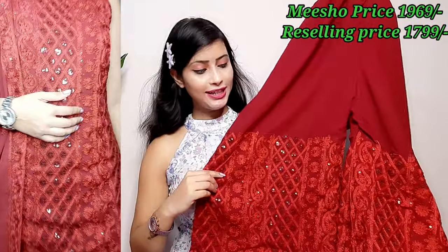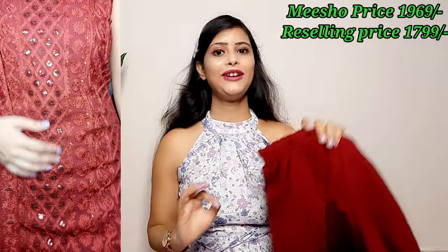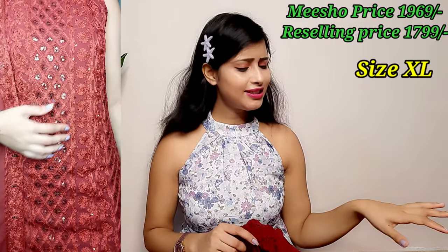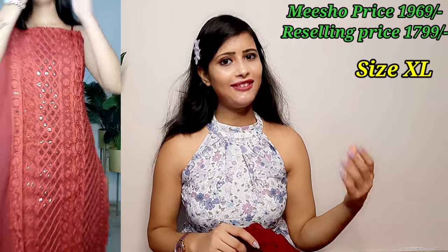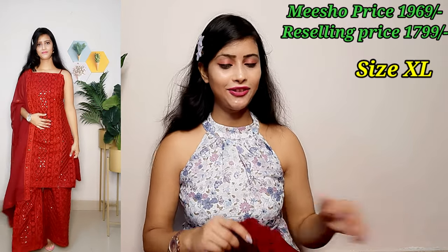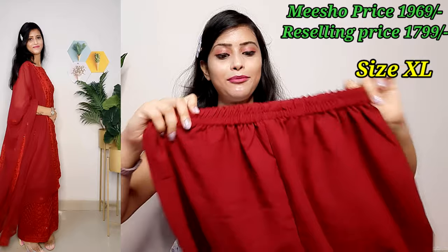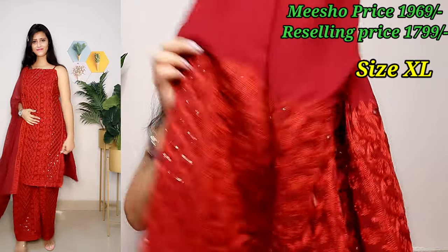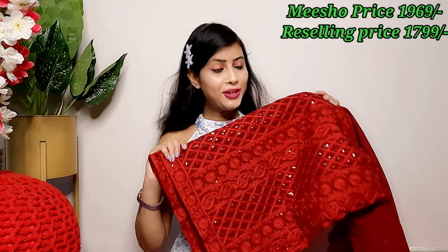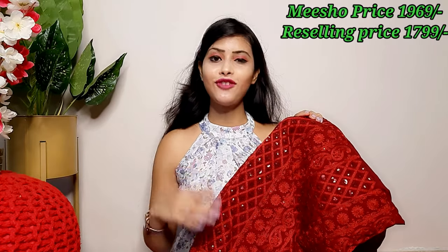This is also a free size with an elastic waist. If you have a larger size it will still fit easily. If you are a small, medium, or large size, it will fit straight. The elastic gives a little gather in the front — it is a straight fitting and flows nicely at the bottom like a nice flare.